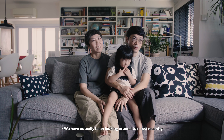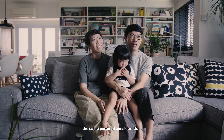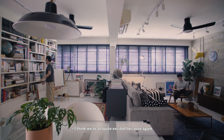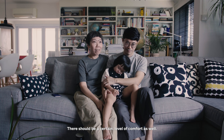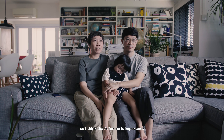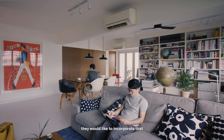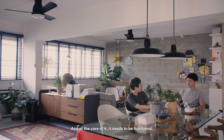We've actually been looking around to move recently because of her primary school — the same parental consideration. The new space we're looking at is quite green, and we're quite excited because again we could redesign something like that. There should be a certain level of comfort when someone comes into the home. Every designer has their favourite style and would like to incorporate that into their lives or homes, but at its core it needs to be functional.